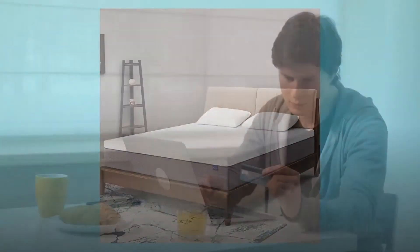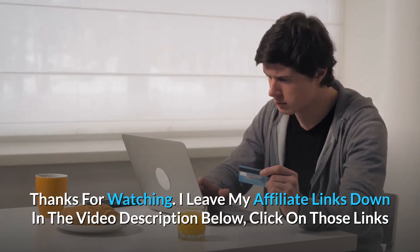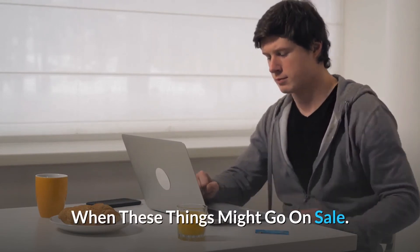And so much more. I leave my affiliate links down in the video description below. Click on those links and they'll give you the most updated prices in real-time — you never know when these things might go on sale.